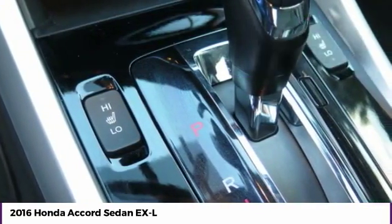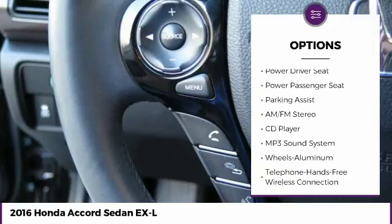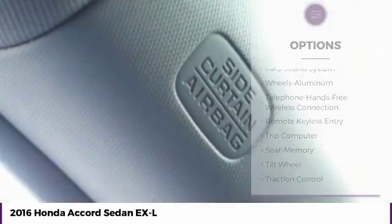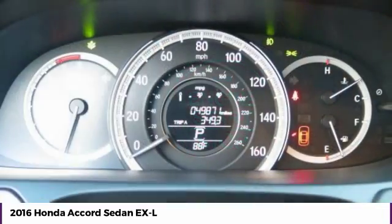Here are some of this vehicle's great options: power passenger seat, traction control, anti-lock braking system, air conditioning, moon roof, Bluetooth wireless data link for hands-free phone, power steering, HomeLink garage door opener, cruise control, aluminum wheels. Come take a test drive today.